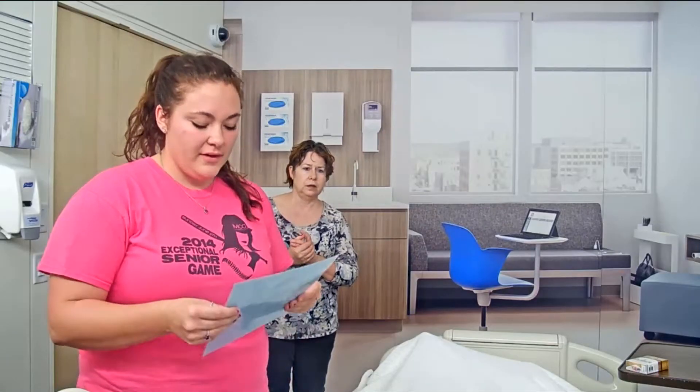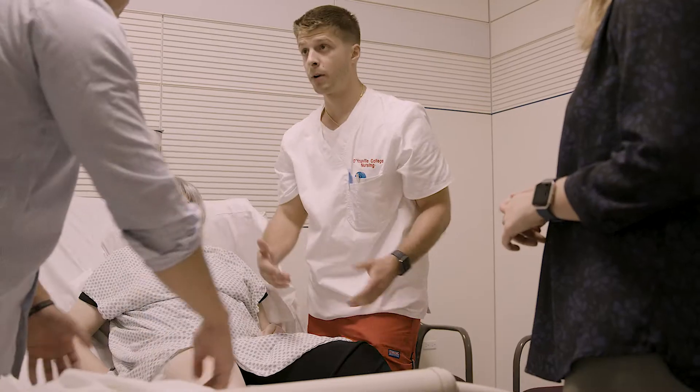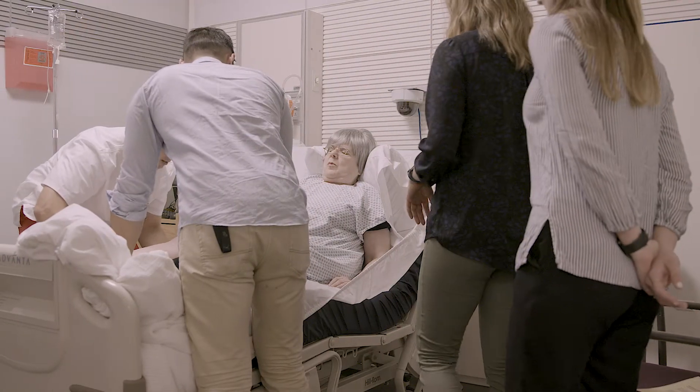The Interprofessional Clinical Advancement Center is a place where students can come to learn about real patient care in an integrated approach with other healthcare professionals. It's used for academic learning as well as research.